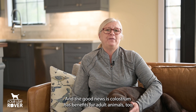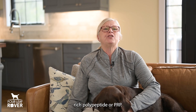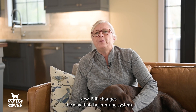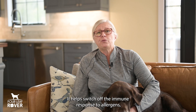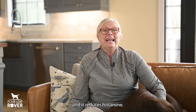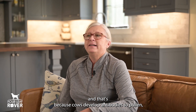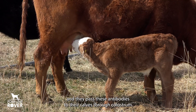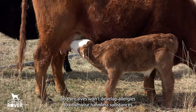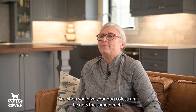The good news is colostrum has benefits for adult animals too, because colostrum contains something called proline-rich polypeptide, or PRP. PRP changes the way that the immune system responds to allergens like fleas or grass — it helps switch off the immune response to allergens and it reduces histamine. Colostrum also contains antibodies to common allergens, because cows develop antibodies to pollen, fleas, and other allergens they're exposed to, and they pass these antibodies to their calves through colostrum so the calves won't develop allergies. So when you give your dog colostrum, he gets the same benefit.